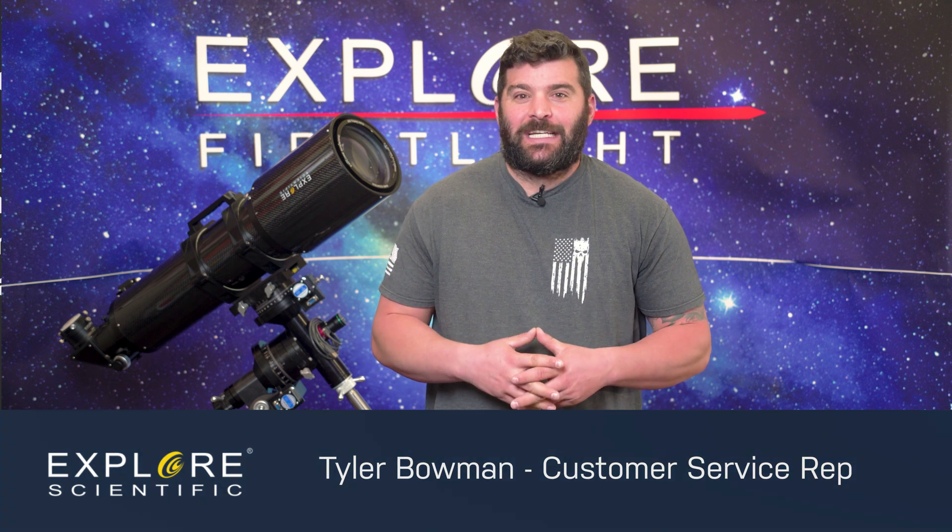Hi guys, this is Tyler, customer service rep with Explore Scientific. Today I'm here to announce that the Explore Alliance is excited to be hosting the first astrophotography contest to recognize the excellent work of the images of our members' ranks.